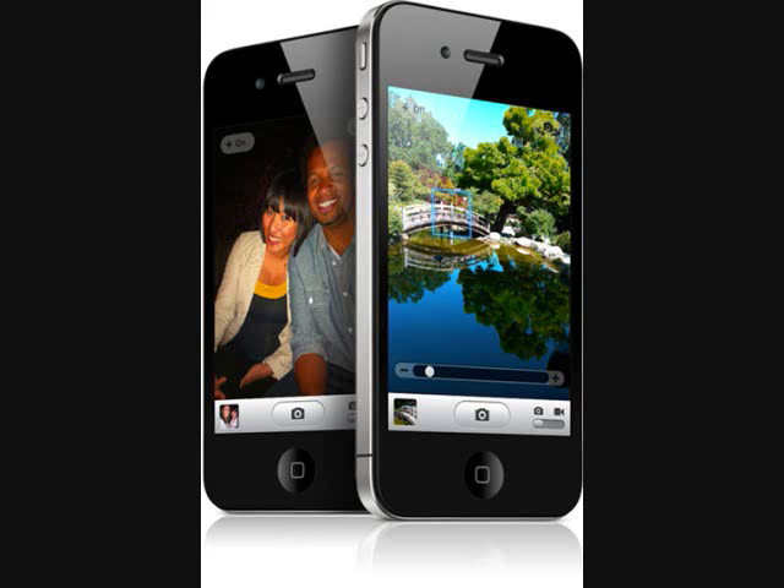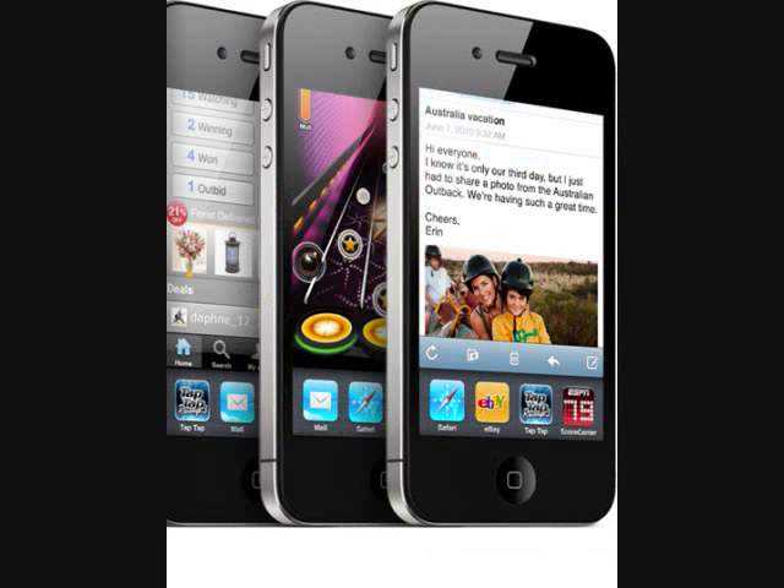5 megapixel camera. You can zoom in by sliding your finger from left to right. Turn the flash on and off on the top left side by tapping. You can switch video cameras from the bottom right. HD pictures, all that — that's pretty nice about the new phone. And you can take pictures from the front too.